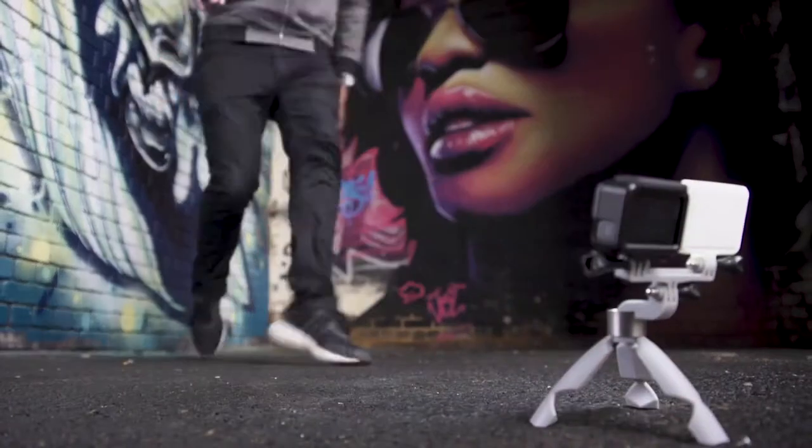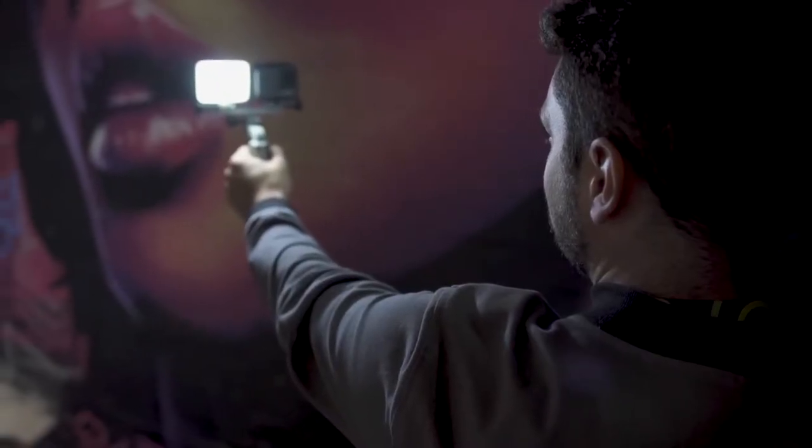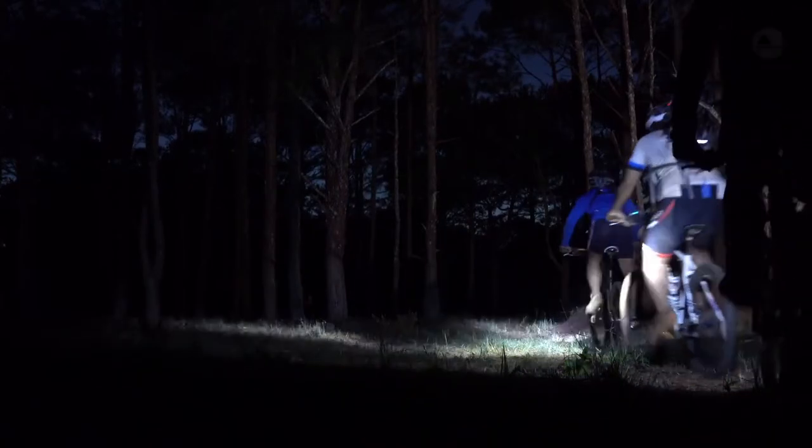Its clean, even light spread was inspired by the LED lighting panels used on professional photography and film shoots, so no unnatural halos or dark spots in your images. We've also designed standard GoPro attachments so you can bring professional quality lighting to your filming and really capture the moment.